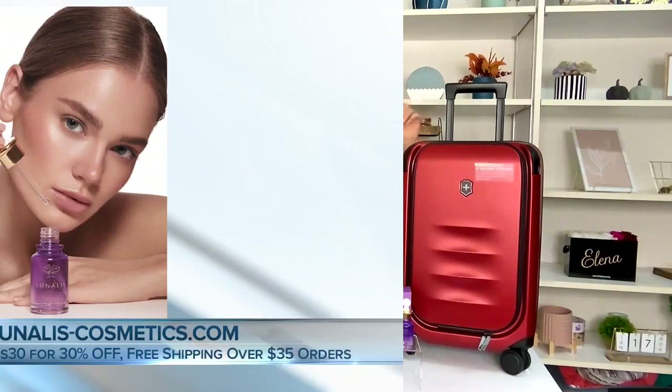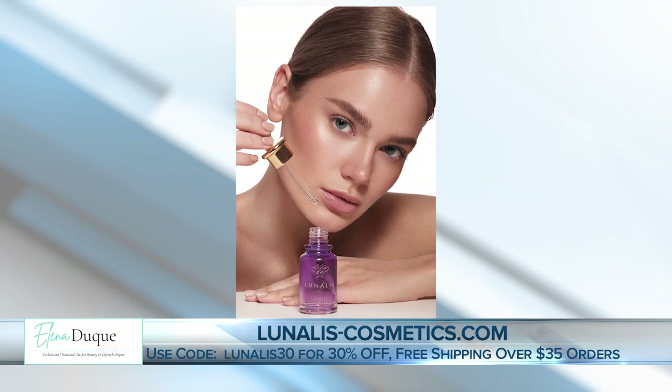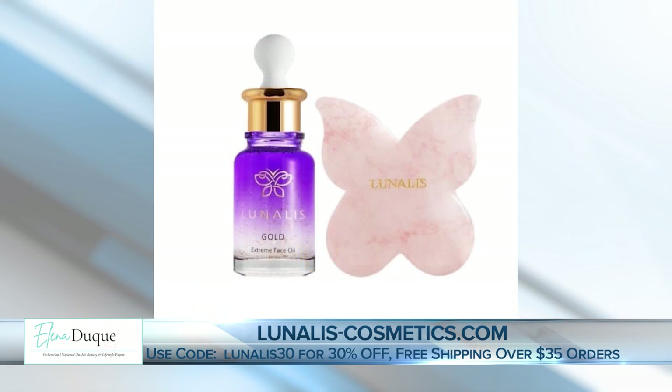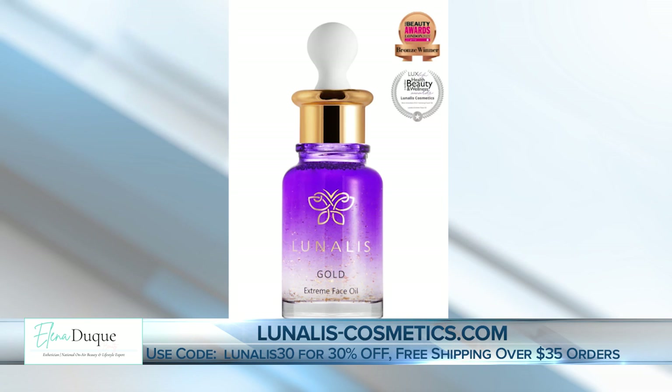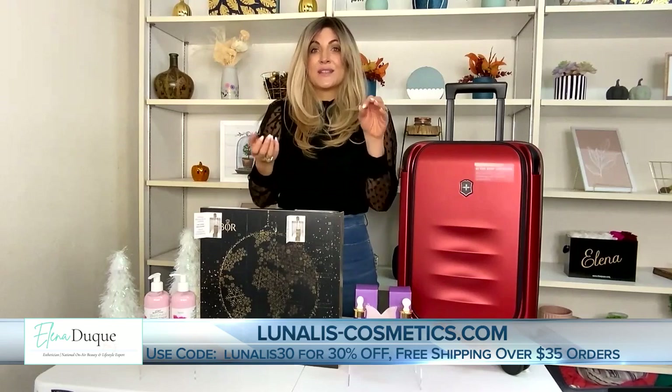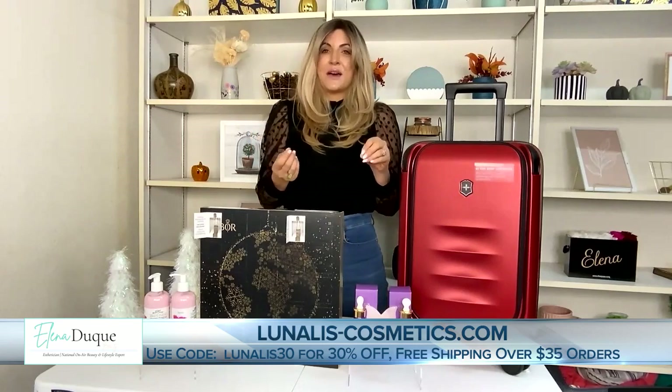We're continuing the skincare trend because there's something else for people who want to look their best. And I'm an esthetician, so that's what it's all about here. So here we have the Lunalis Cosmetics Extreme Face Oil. This has 24-carat gold flakes inside of it, prickly pear seed oil, and it's cruelty-free — a very luxurious oil. I recommend getting the Rose Quartz Gua Sha Stone with it to do a nice little self-care massage. This is a great stocking stuffer, and they're offering 30% off with code LUNALIS30 at lunalis-cosmetics.com.